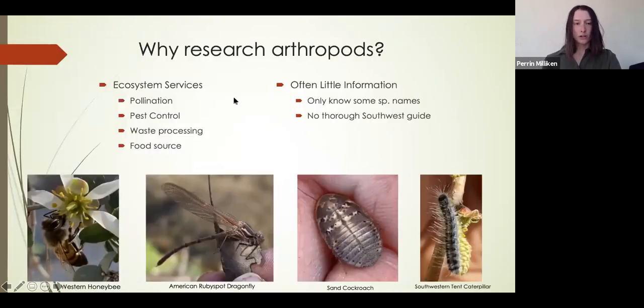So why is it important to research arthropods? Arthropods provide a lot of ecosystem services, such as pollination like the western honeybee, pest control like the American ruby spot dragonfly which eats a lot of mosquitoes, waste processing such as the sand cockroach which helps in decomposition, and as a food source for many vertebrates such as birds, reptiles, and amphibians — like the southwestern tent caterpillar here.